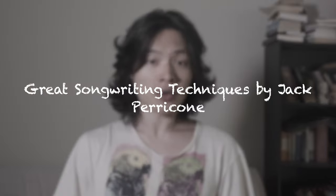Hi, welcome to another episode of Songcraft. Today we'll talk about three songwriting books that every songwriter should read. The first book is Great Songwriting Techniques by Jack Perricone.